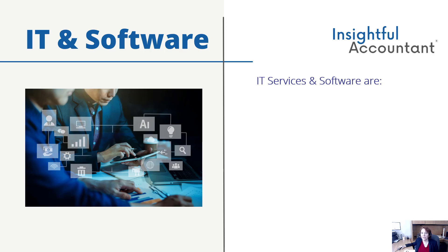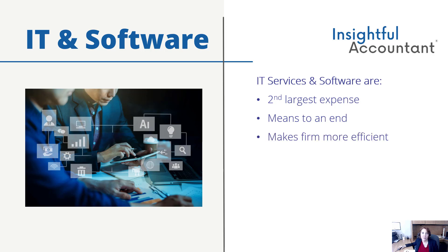IT services and software licensing together are the second largest expense after payroll for most CPA firms, so getting it right can have a major impact on your bottom line. Technology is simply a means to an end. You need technology that you don't even have to think about because it just works the way it should. That makes you more efficient, which in turn makes your business more profitable.